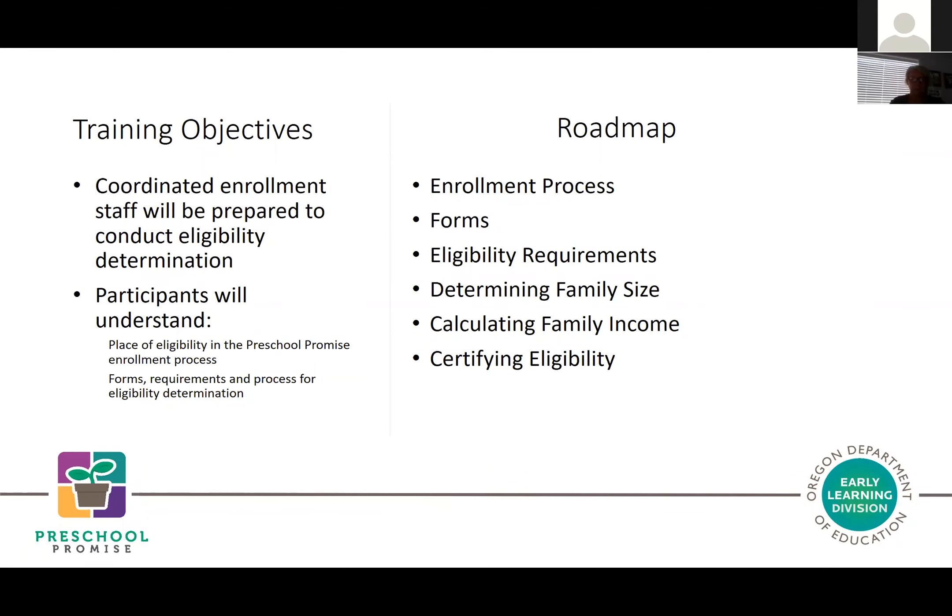During today's training, we're going to cover the place of eligibility in the Preschool Promise enrollment process. We're going to overview the forms, requirements, and the process itself for eligibility determination. We'll run through a couple of scenarios on family size, and spend the bulk of our time on eligibility requirements, family size, family income, and collecting documents from families to certify eligibility.